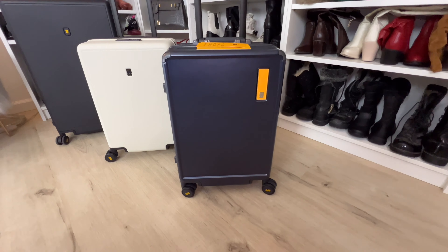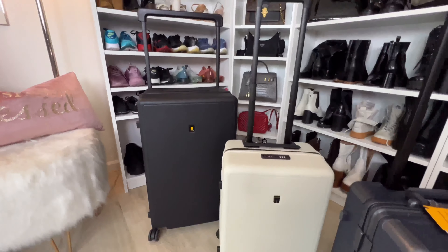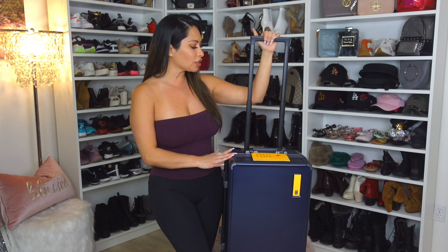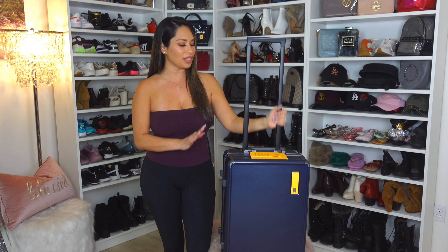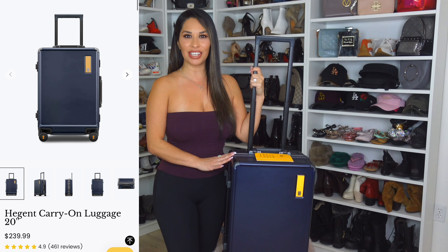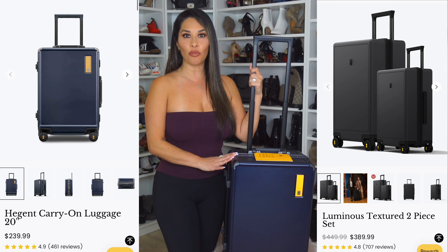I featured two other gorgeous styles from them — they're all different. This is great sustainable luggage. I love the brand Level Eight, I'm obsessed. It's so durable, and I'm going to get into the features and open this one up so you can see how spacious it is. The luggage I'm featuring today is the Hedgent carry-on in 20 inches — they do come in all different sizes.